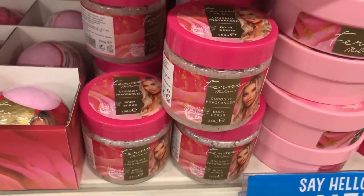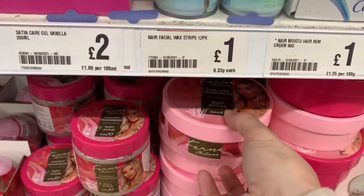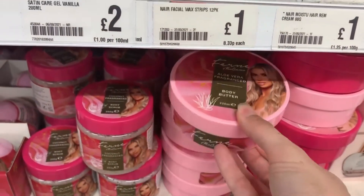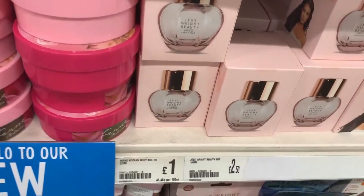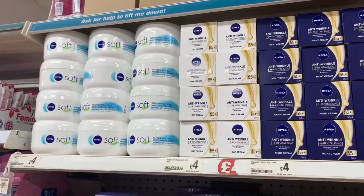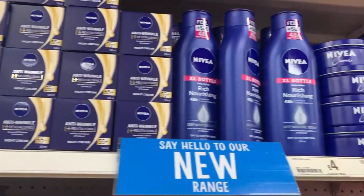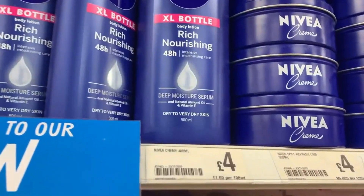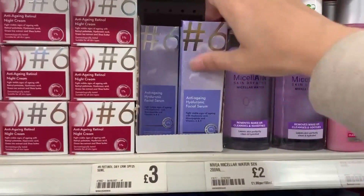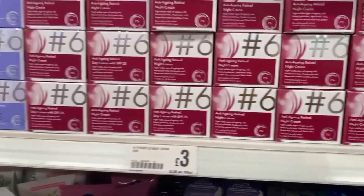They also had the Fern McCann range, which has been in Poundland for a little while, including some body butter. There's also perfume from Jess Wright for £2.50, which is really cheap. Then they've got a Nivea range - personally I only use natural skincare and I'm an ambassador for Tropic Natural Skincare, so I only like to put natural stuff on my skin.